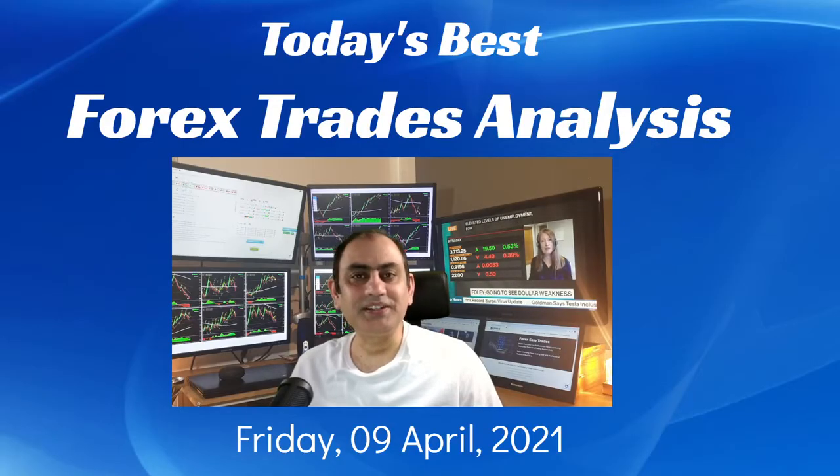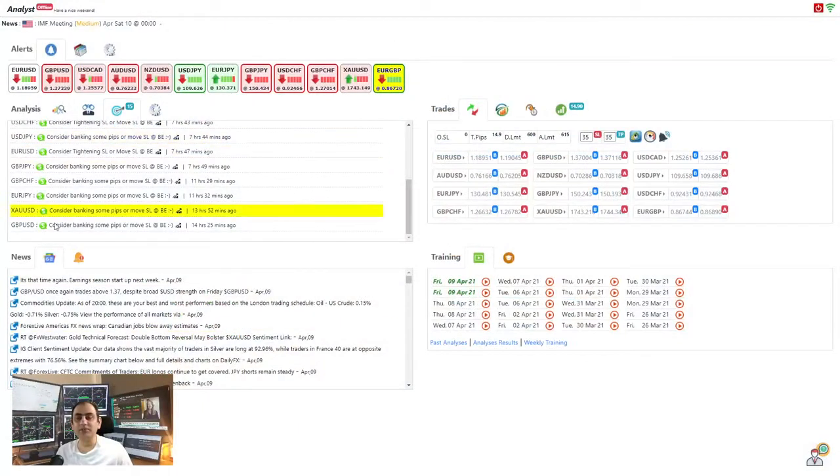Hello traders, I hope you had a wonderful day today. Today is the 9th of April, Friday 2021. Let me share with you how I analyze the market and traded it today. To recap quickly, these are the intraday analyses alongside the four-hour analysis with live audio commentary support. If you'd like to know how I trade using this platform and how I produce live intraday analysis for professional traders, please watch that video — the link is in the description.